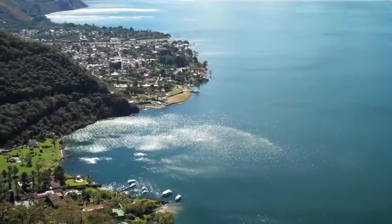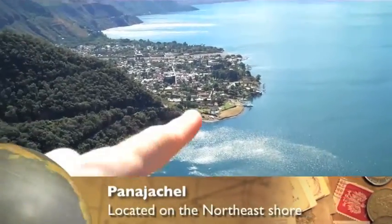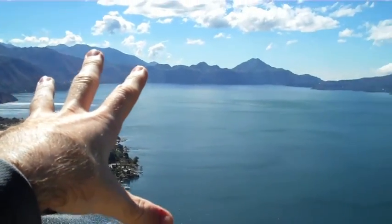Right here at the bottom we have Panajachel, which is the town we're staying at, right there. This is the hotel where we're staying. We're getting into one of these boats right now. As you can see, this is the lake — it's huge.